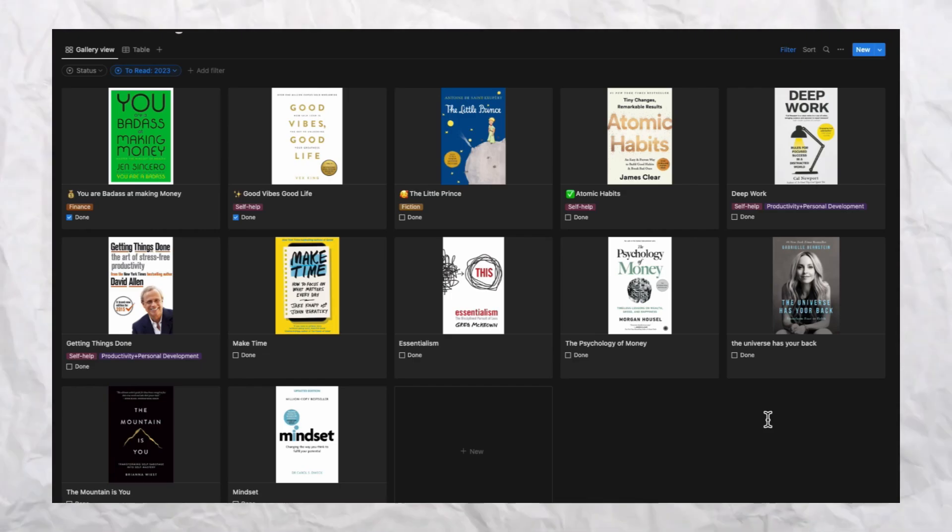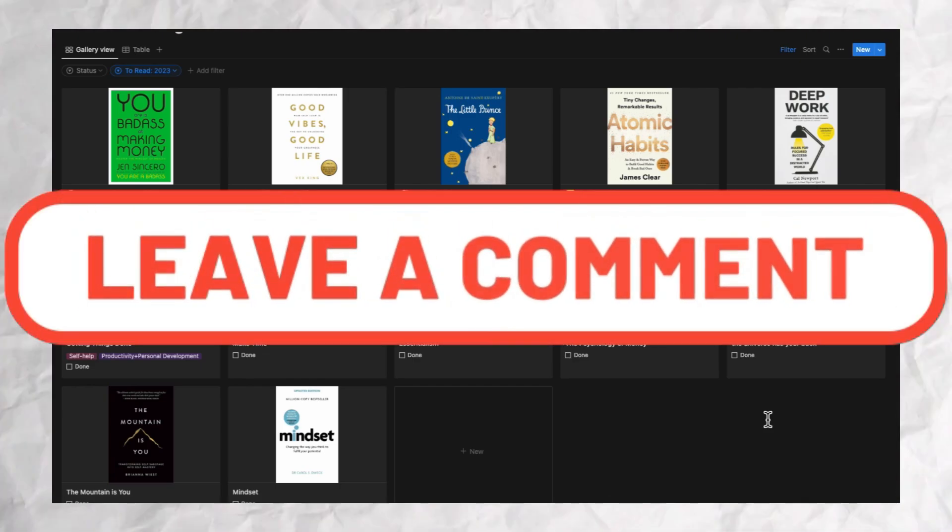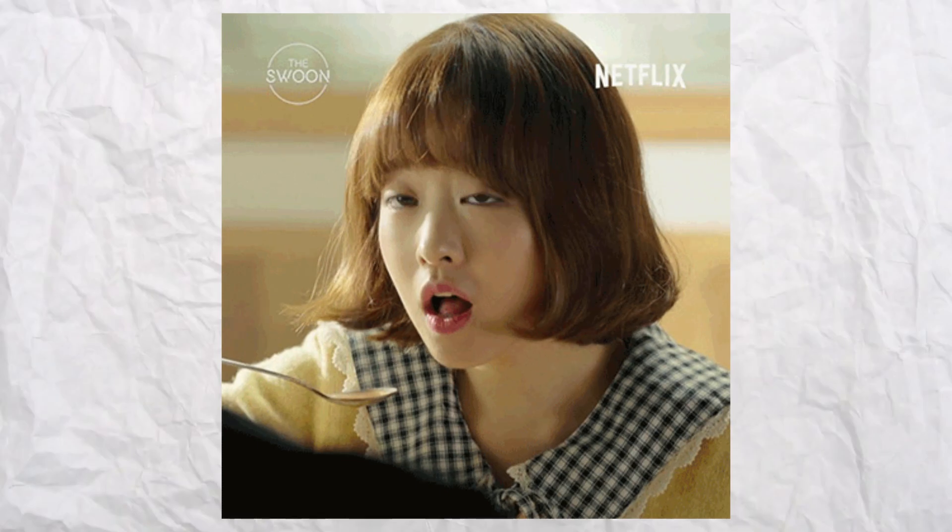Let me know what books you're going to read in 2023 in the comments below — I'd love to read that! If you want to surprise yourself or loved ones who love books, check out the video on screen about a books mystery box by the brand 99 Books Card. If you liked this video, give it a thumbs up and subscribe — it really motivates me. See you guys next time. Until then, be positive and spread positivity. Bye!